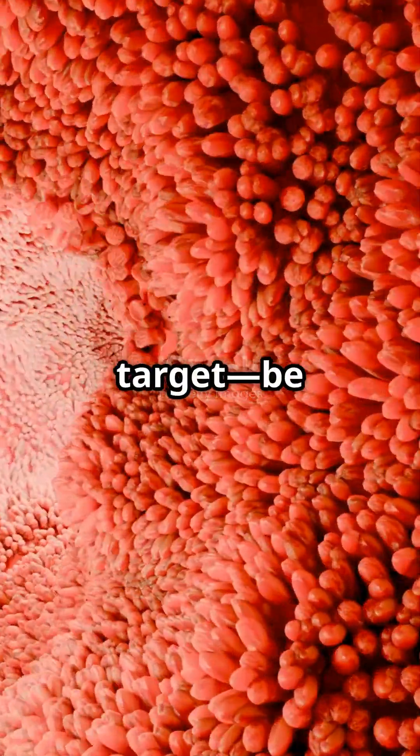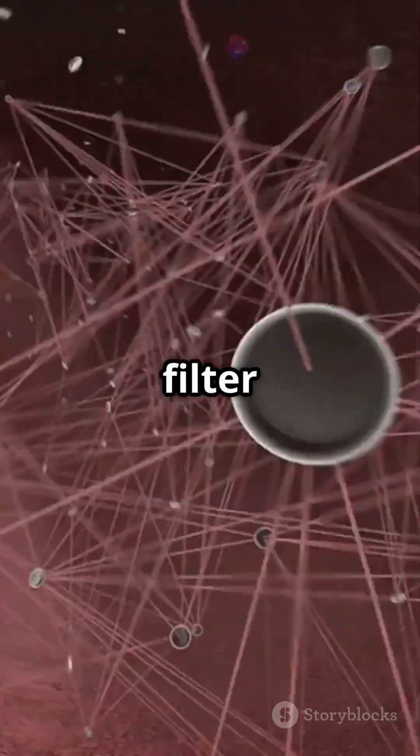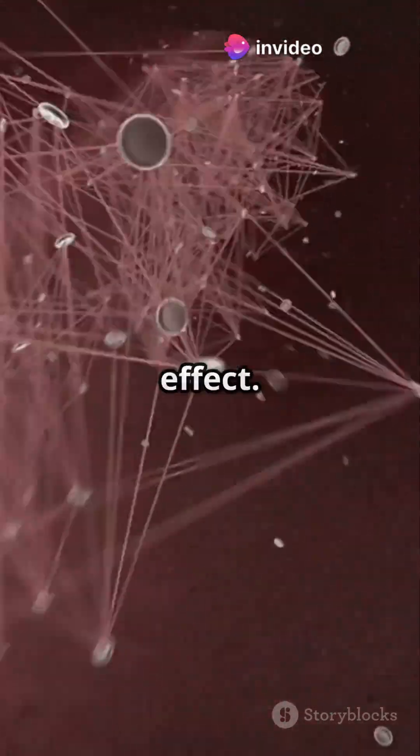Once in the blood, it zooms to its target, be it your brain, muscles, or immune system. Your liver might filter some first, thanks to the first-pass effect.